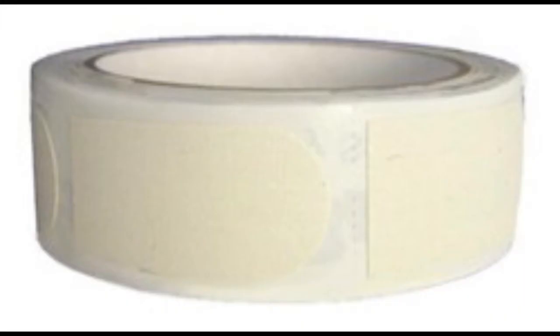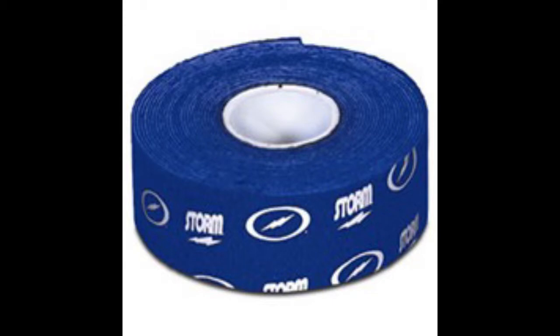The third thing I think every bowler should own is tape. It can come in very handy if you need a better release or if your thumb or finger holes are slightly too big.